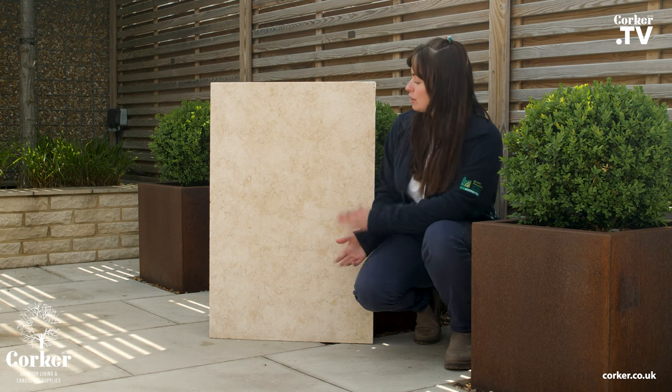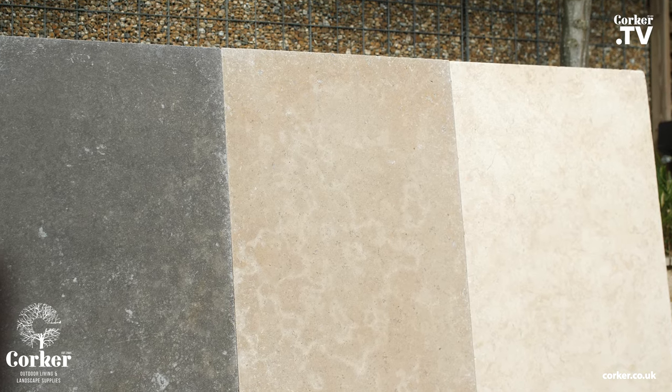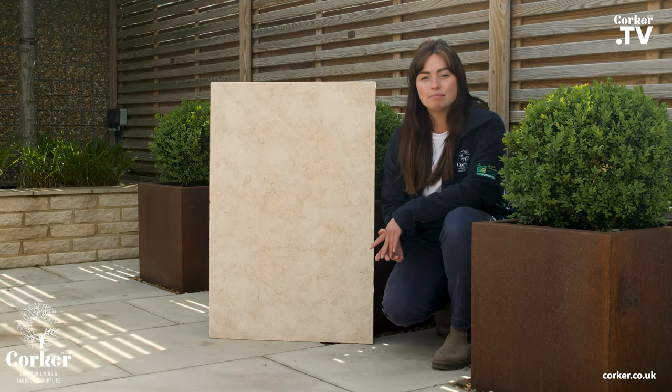Hi, it's Rhianne from Corka. This is our new Layla Cream from our Desert Limestone range. They come in 900 by 600 and can be provided in steps, copings and corners.